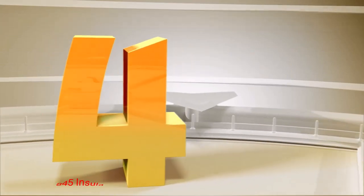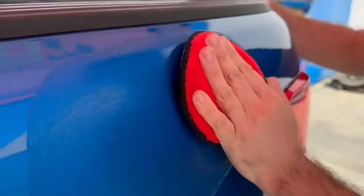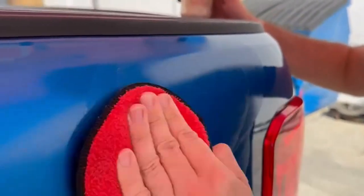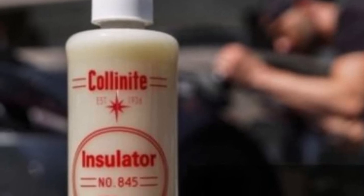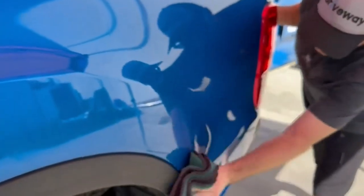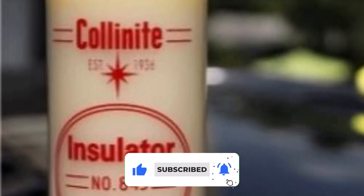Number 4: Collinite 845 Insulator Wax. Collinite offers an efficient and durable wax for all types of vehicles. Thanks to the powerful yet safe formula, you can apply it to different surfaces without worrying about damage. Even better, you'll achieve a wet glossy finish with this wax and take pride in the aesthetic of your vehicle. The Collinite wax is easy to apply and wipe off — you can use it to quickly wax RVs and other large vehicles. The wax is super efficient in removing dirt, dust, water, and all kinds of stains from vehicle surfaces.